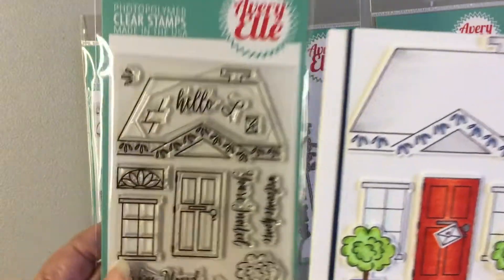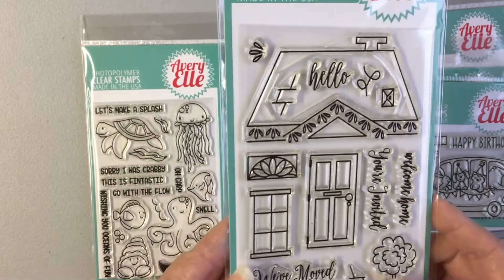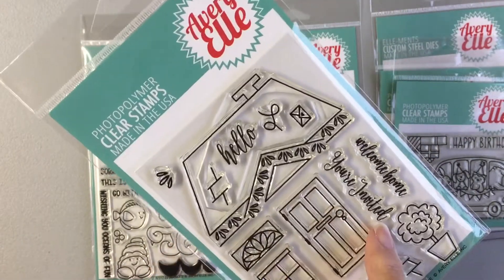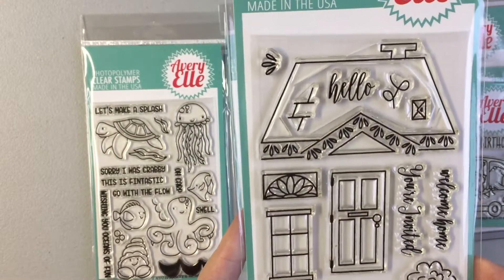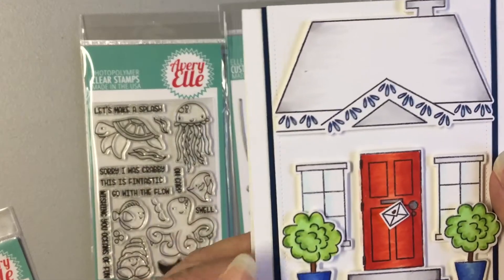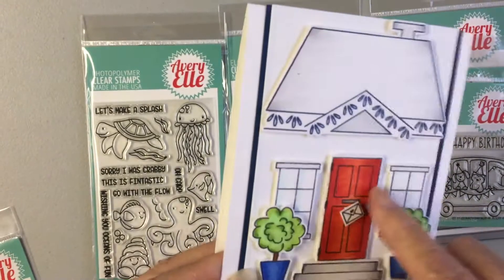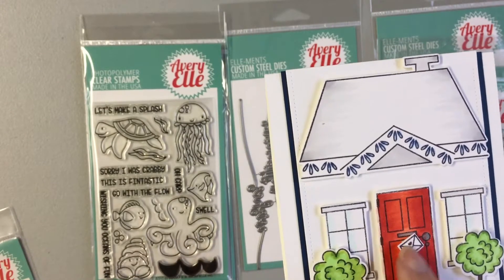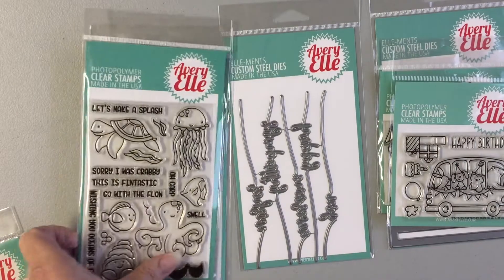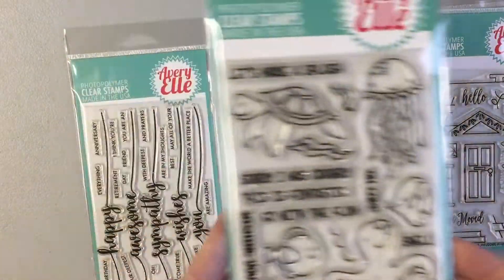For this one I'm using the Welcome Home by Avery L. This is one of the new stamp sets and it says 'we've moved,' 'you're invited,' 'welcome home,' 'hello' — you can just use bits and pieces of this and make your own house. This is the house card; I used the flowers, pop-dotted the windows and the door, and the little envelope and just colored that in. That stamp set is called Welcome Home.